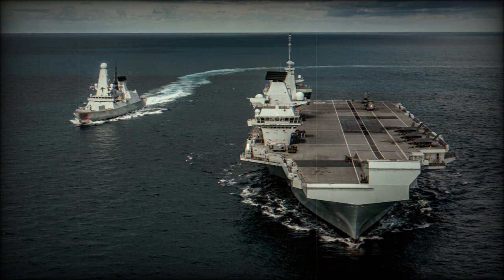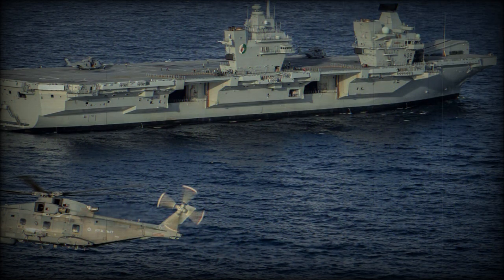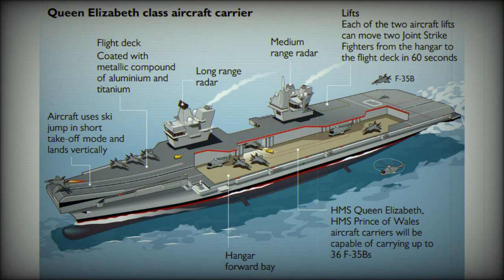The Queen Elizabeth-class aircraft carriers are armed with Phalanx close-in weapon systems to counter airborne threats, and 30mm naval guns to counter seaborne threats. These new aircraft carriers have integrated full electric propulsion. They are powered by a Rolls-Royce Marine Trent MT-30 gas turbine developing 48,000 horsepower, along with four Wärtsilä diesel generators.